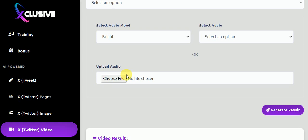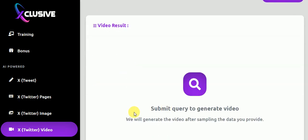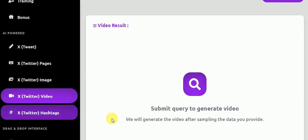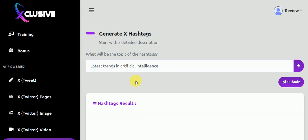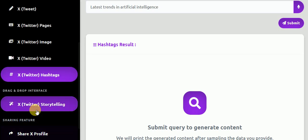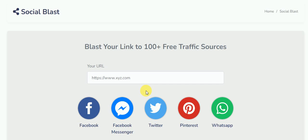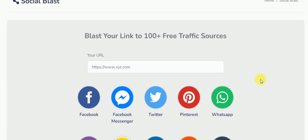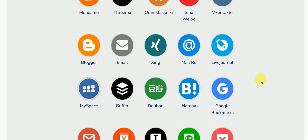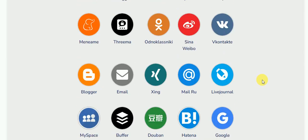You can upload audio or put your own audio in, and it generates the video for you. It can also generate proper hashtags for your niche. They have a storyteller feature as well. For sharing your work, they have over 100 free sources where you can share and start to get immediate traffic — that's more than enough to keep you busy.